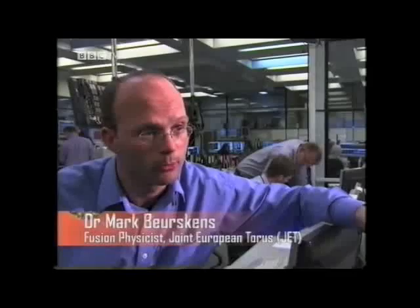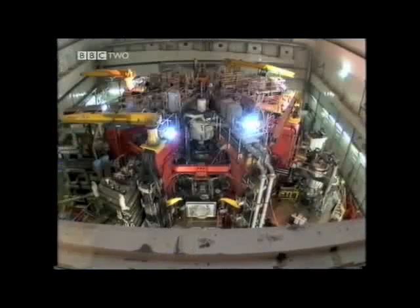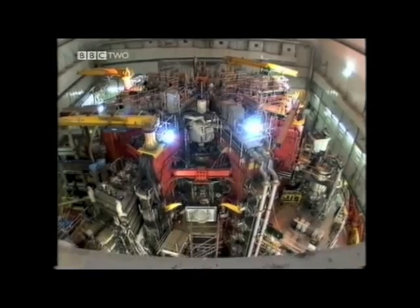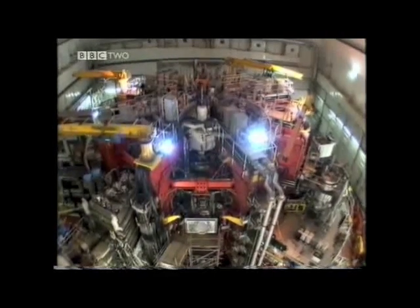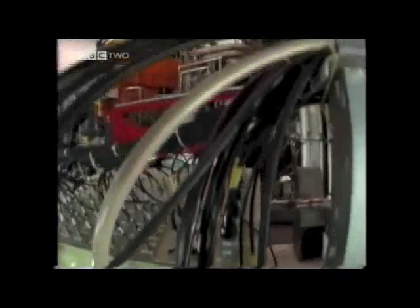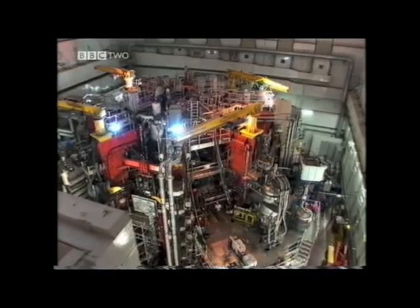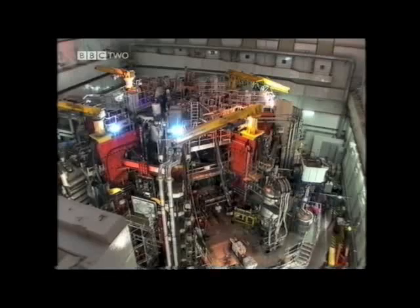JET, at the moment, is the largest fusion reactor in the world. JET is an experimental reactor. We don't produce net energy in JET. But they have proved that fusion power can work. One of the big technical challenges for the scientists is working with temperatures hotter than the Sun.